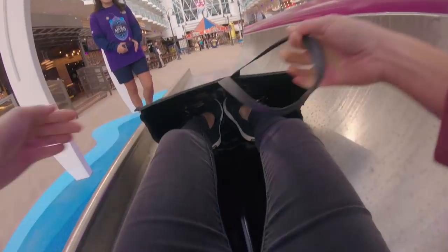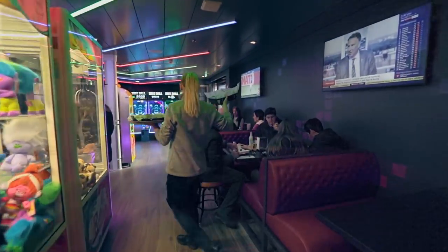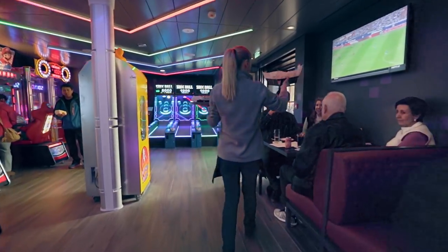You'll have a heck of a great ride, sliding down a 216-foot tunnel with lights and sound. And when you get to the bottom, you'll be in the Boardwalk.